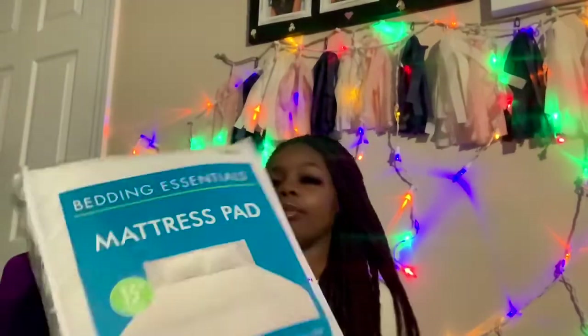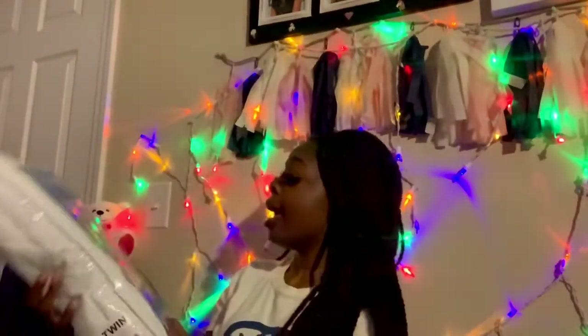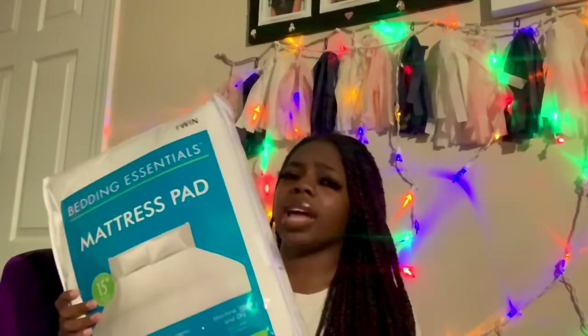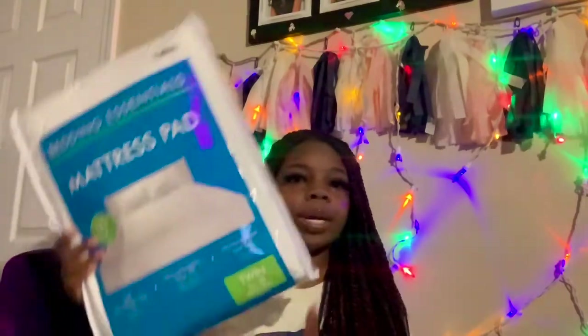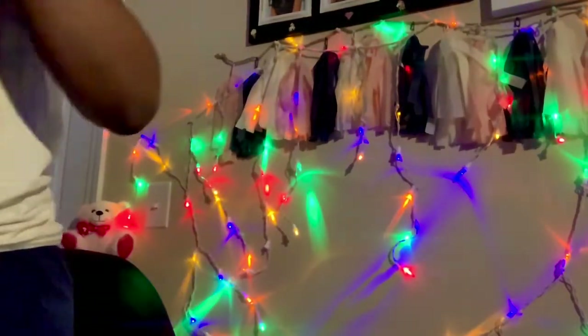This is my mattress pad to cover the mattress. It's going to be soft when I lay down, just in case the dorm mattress is hard. Once I put this on, it's going to be soft and comfortable. It's a twin size, just like the comforter.